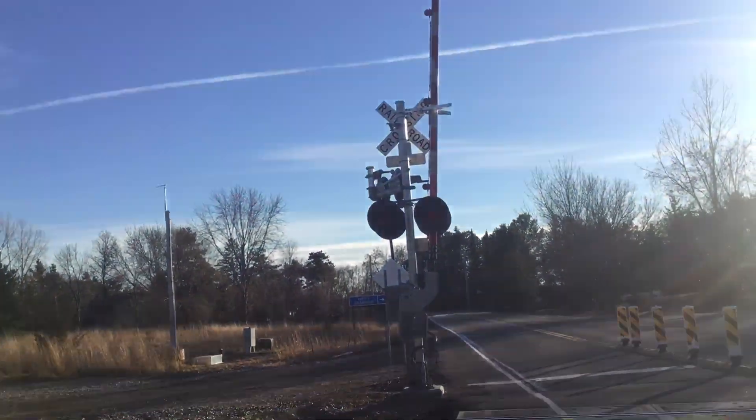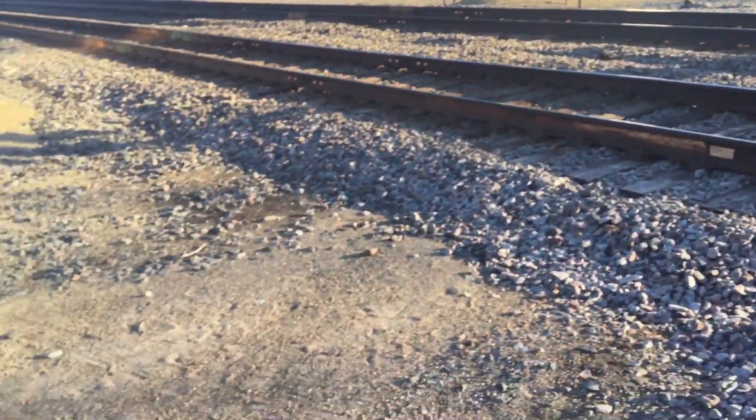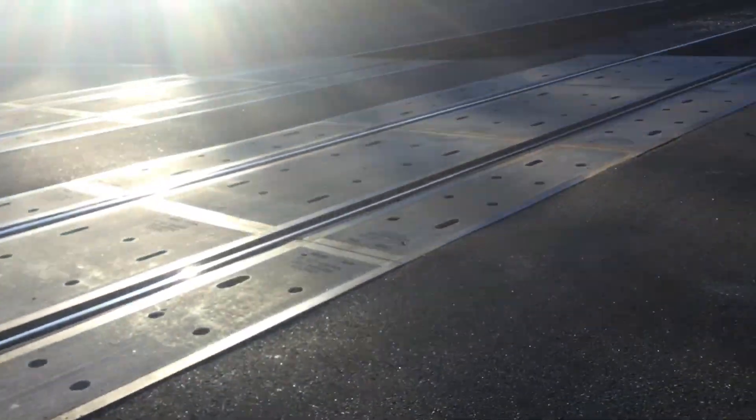And here's the back view of the southern signal. So this has been the Meadowbell Road Grade Crossing - probably the only one on the North Star Line with side lights.